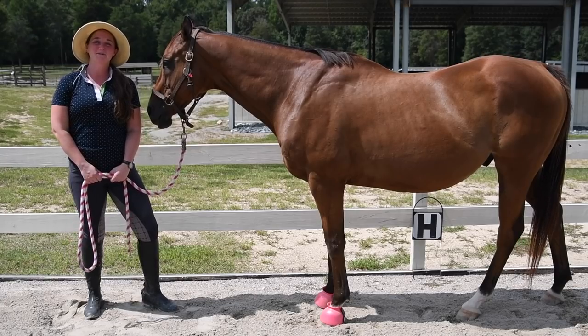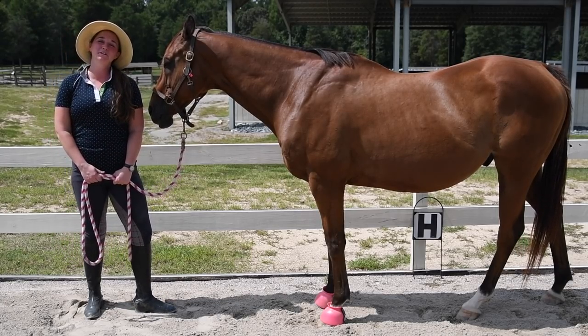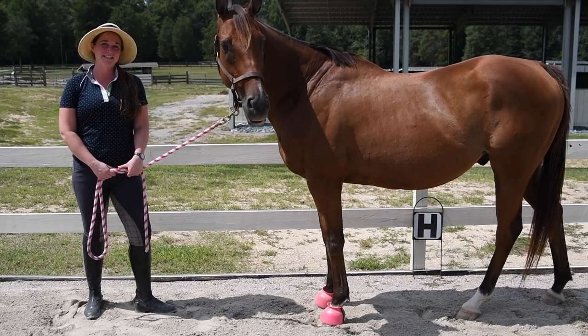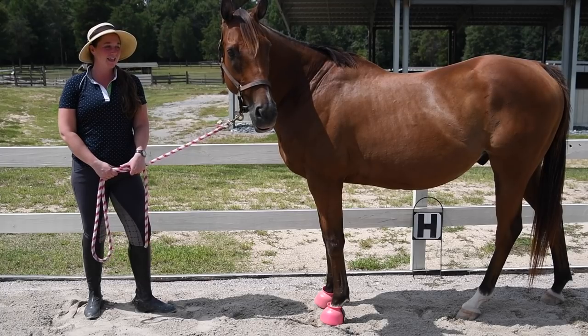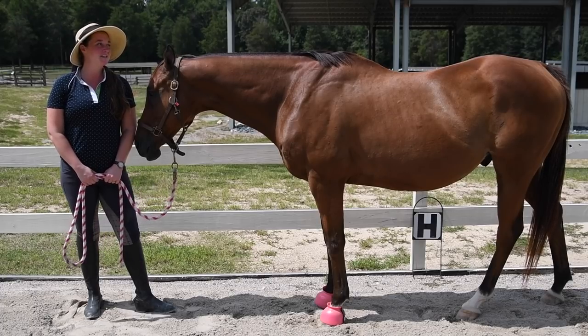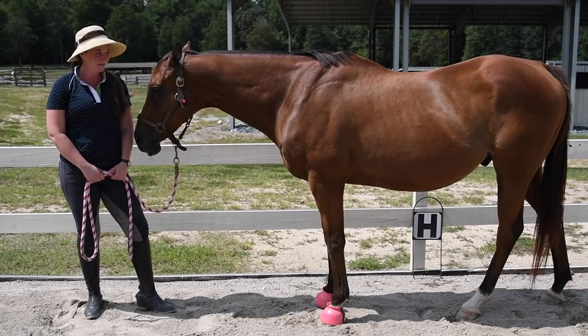Hey everyone, I'm Deanna Corby with Deanna Corby Dressage. Today we are going to talk about horse conformation. This is my best pal, Nico. He is a 12-year-old thoroughbred off the track, and he has pretty unfortunate conformation, as you can see.